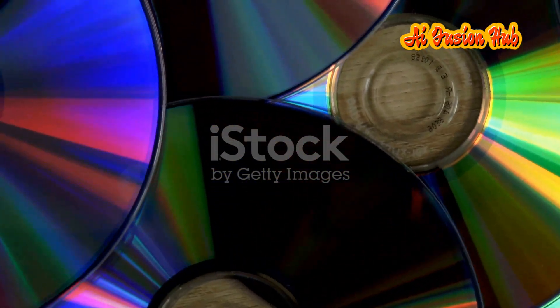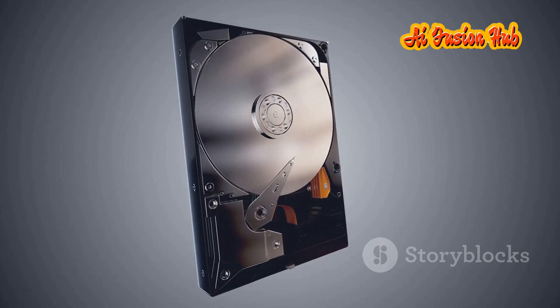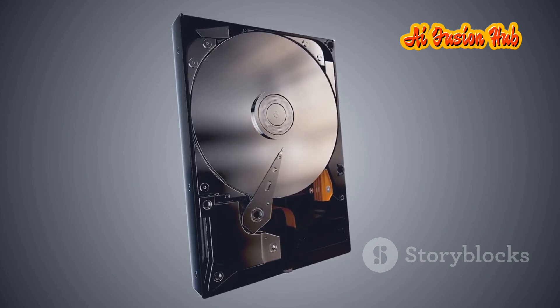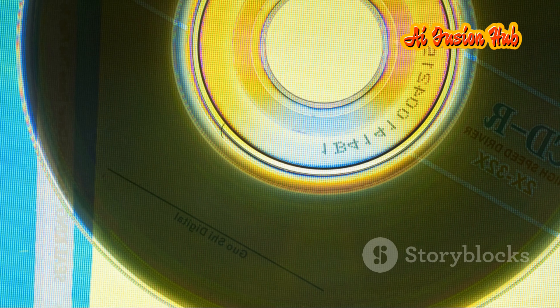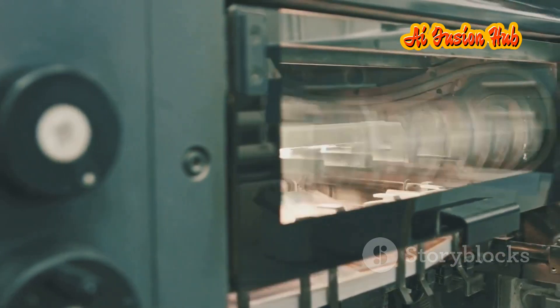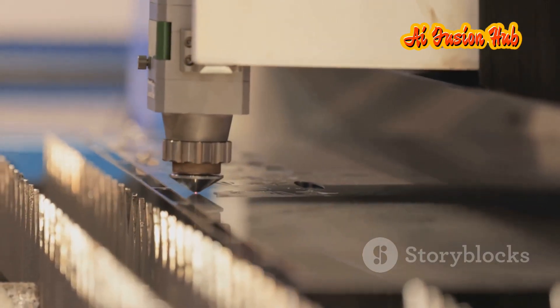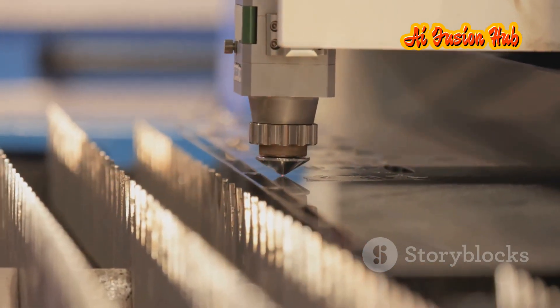The new CD technology offers numerous advantages over existing storage solutions. First and foremost is its massive storage capacity — with the ability to store terabytes of data on a single disk, it surpasses the capacity of most hard drives and flash drives. Secondly, the CD retains its inherent advantages of durability and longevity; unlike hard drives with their moving parts, CDs are not susceptible to mechanical failure, and their data is resistant to magnetic fields, physical shocks and environmental factors. Thirdly, the new CD technology is surprisingly affordable, as its manufacturing process leverages existing CD production infrastructure, making it cost-effective to produce these high-capacity disks.